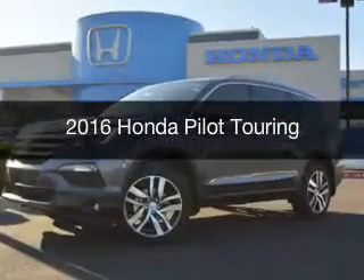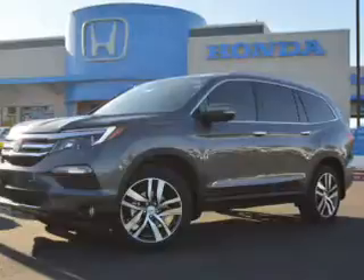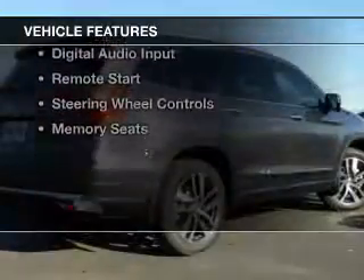This is a new 2016 Honda Pilot. It's powered by front wheel drive, a 3.5 liter engine, and an automatic transmission. The features include a power sunroof,